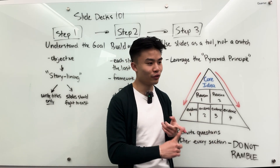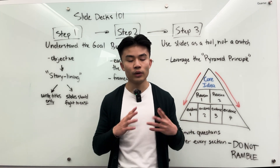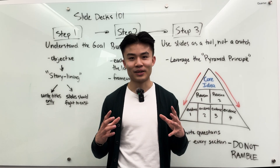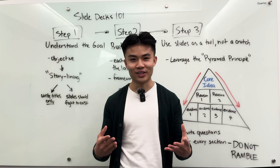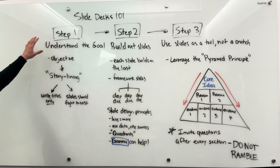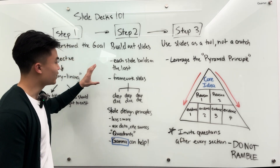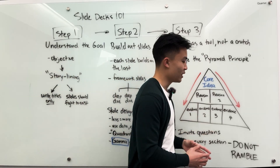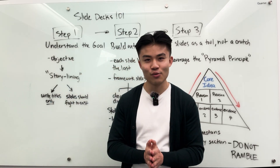So if you make sure to, one, follow the pyramid principle in your approach to presenting, and two, invite the audience to actually engage with your presentation, what you'll find is that the meetings you lead will run a lot smoother, people will be impressed by how prepared you are, and you'll have a better understanding of what your audience thinks — which is the most important thing to keep in mind. As a recap: step one is always understand your goal and then storyline the deck. Step two is to build out the deck using the key slide design principles we've talked about. And step three is to present it in a top-down way while also inviting the audience for input during the meeting. If you have any questions, let me know in the comments below — I'll see you guys in the next one.